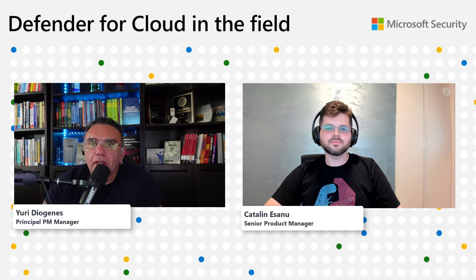This episode features someone who came to the show in the past to talk about news around Defender for Databases. He has some specifics that I'll let him discuss. I'd like to welcome back my friend, Katalin Esenu. Katalin, thank you very much for being on.